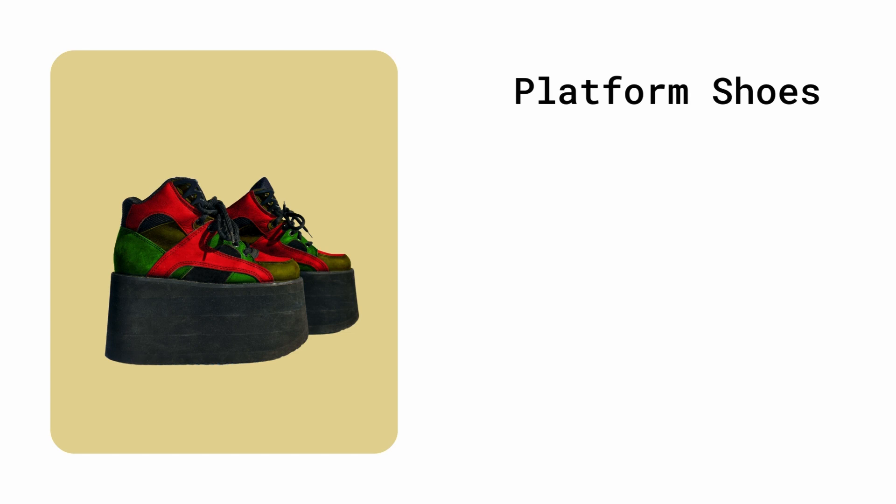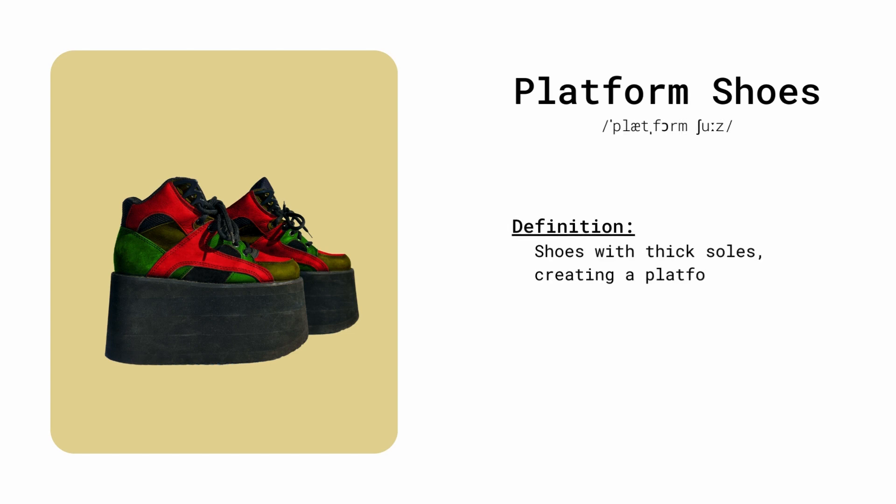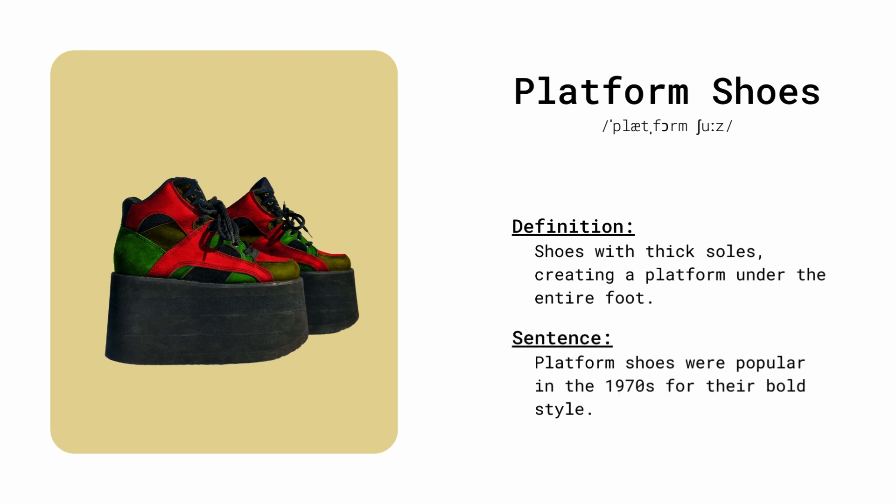Platform shoes. Shoes with thick soles, creating a platform under the entire foot. Platform shoes were popular in the 1970s for their bold style.